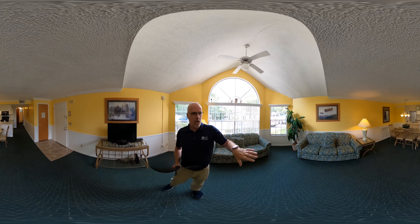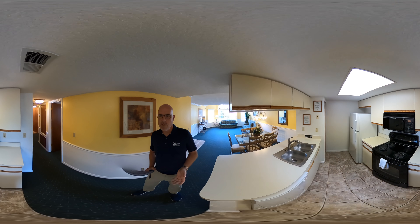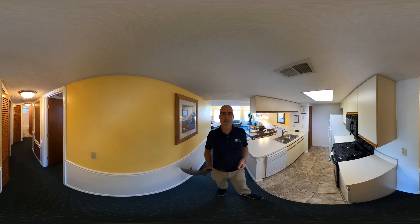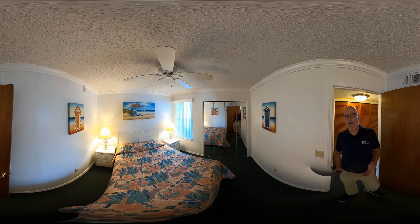Now the Villas at Somerset has resort-style amenities: heated pool, jacuzzi, sauna, exercise room, tennis courts, video game room. And it's just four miles from Disney.